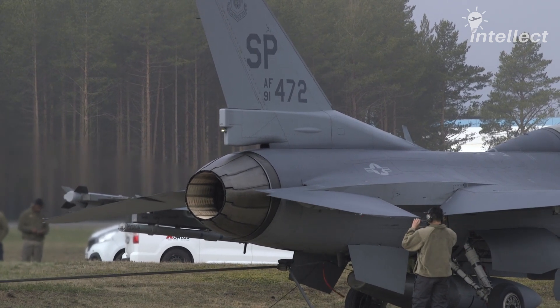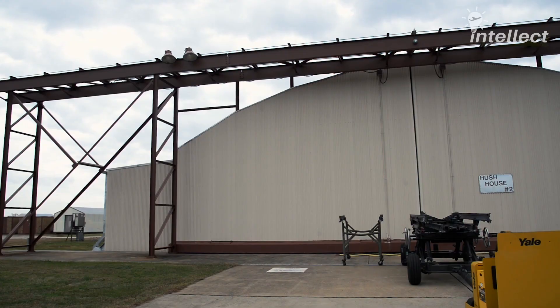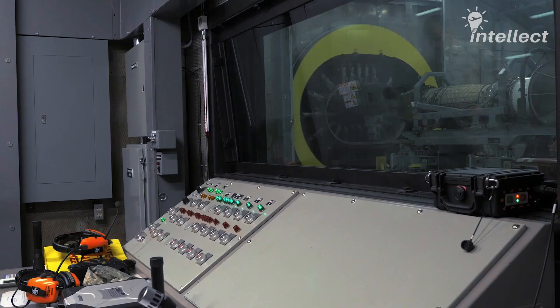With that said, noise becomes the main hindrance to open-air ground runs. When a jet engine needs a thorough look, engineers take it to an interesting place — the Hush House, or technically the Aviation Engine Test Facility.